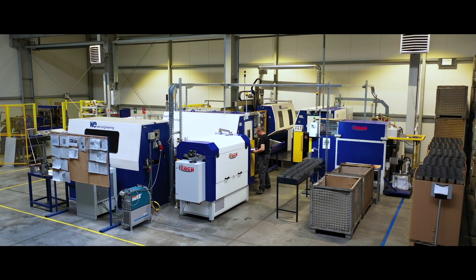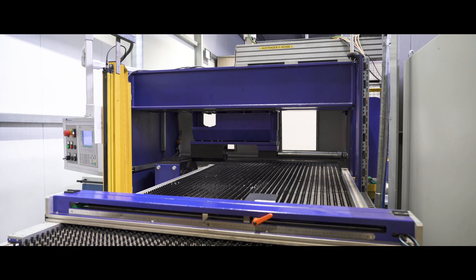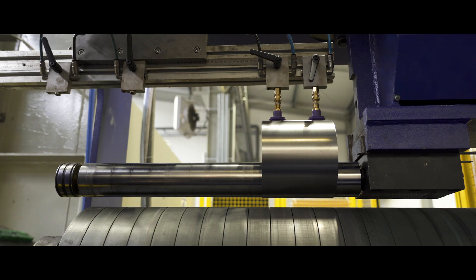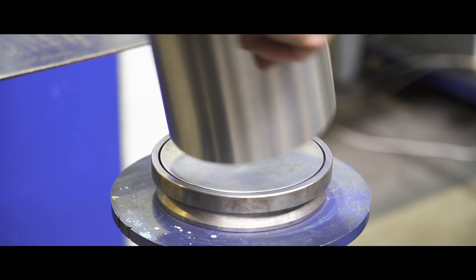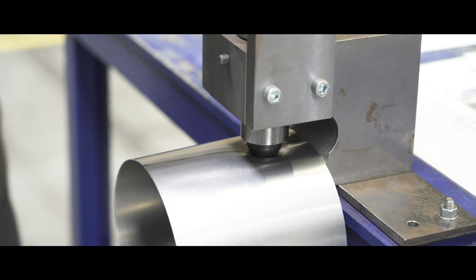These professional high-maintenance devices offer repeatability, an easy-to-maintain technological process, and the highest quality, which enabled our company to establish cooperation with big concerns that operate on the European market.